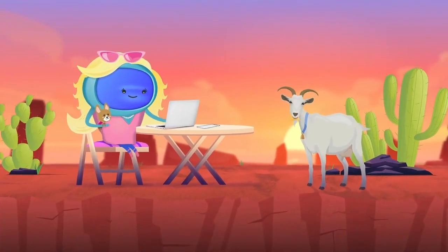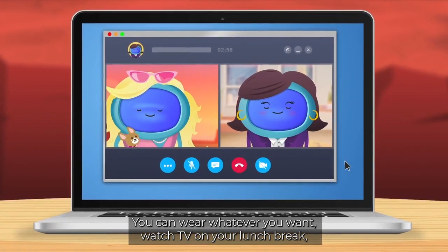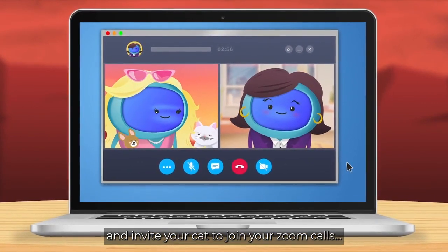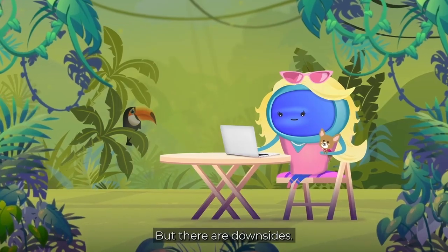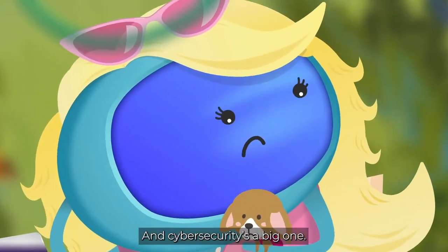Working remotely is great. You can wear whatever you want, watch TV on your lunch break and invite your cat to join you on your Zoom calls. But there are downsides, and cyber security's a big one.